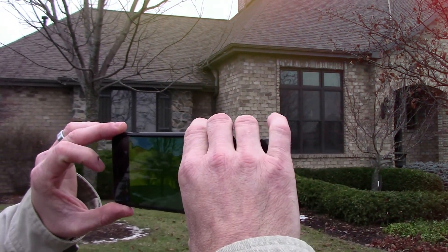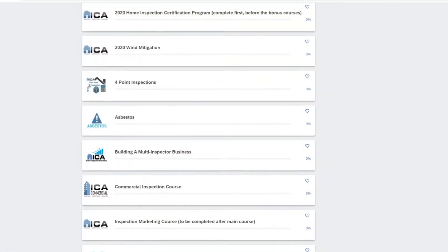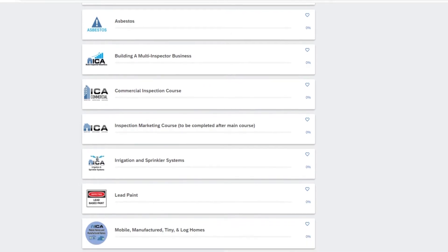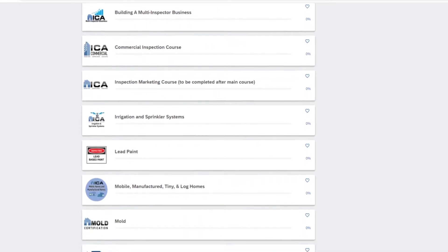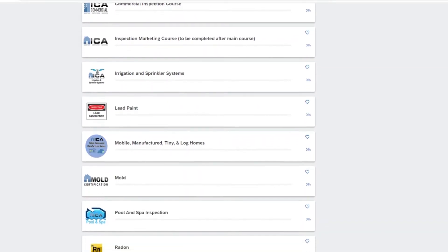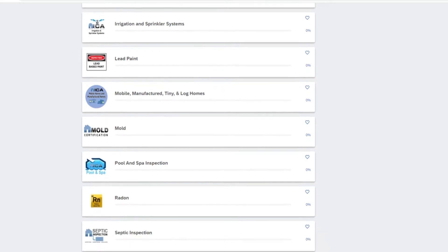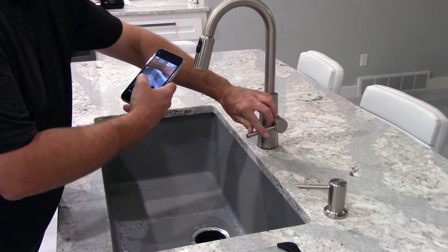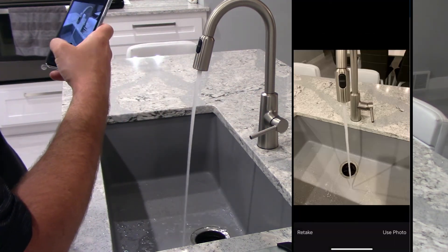One quick note: all ICA graduates also receive free lifetime access to our online bonus courses covering mold, radon, thermal imaging, septic inspection, along with several other topics. We even include your inspection reporting software, which is what you'll use to generate your home inspection reports that you give to your client.